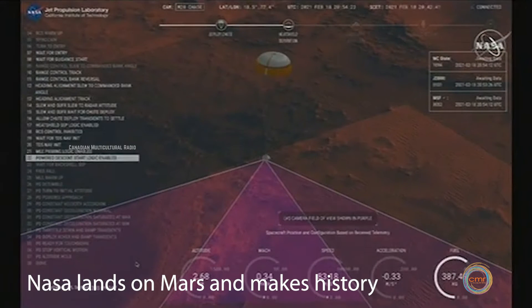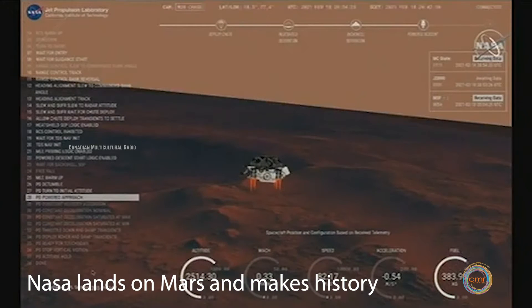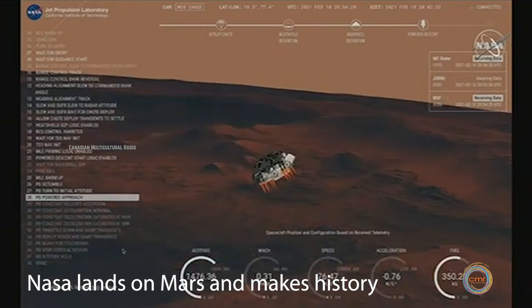The current velocity is 83 meters per second at about 2.6 kilometers from the surface of Mars. We have confirmation that the backshell has separated. We are currently performing the divert maneuver.